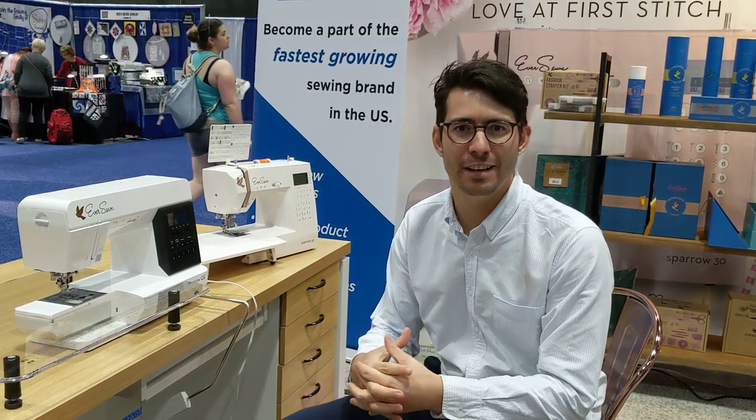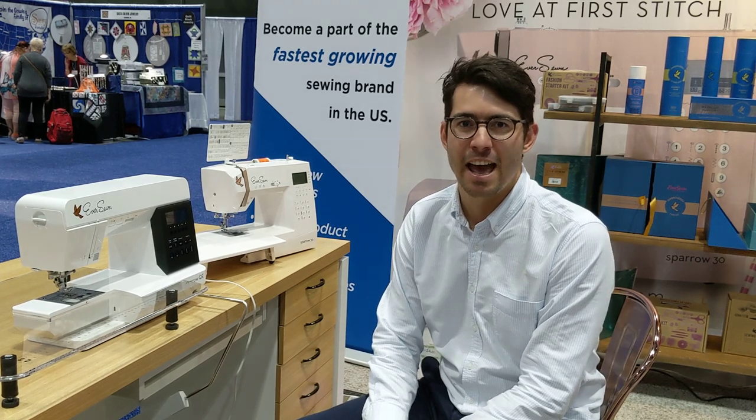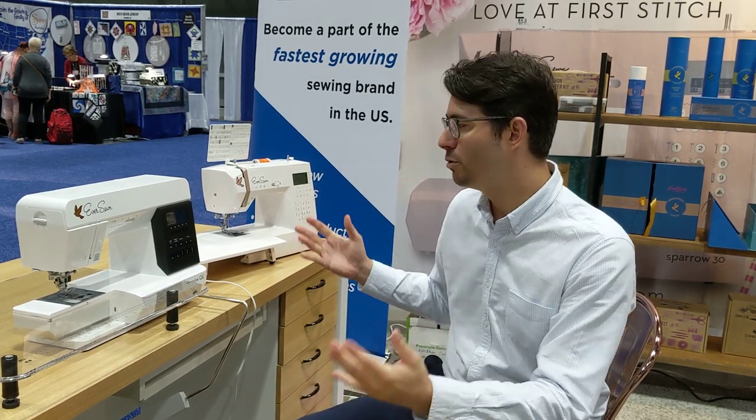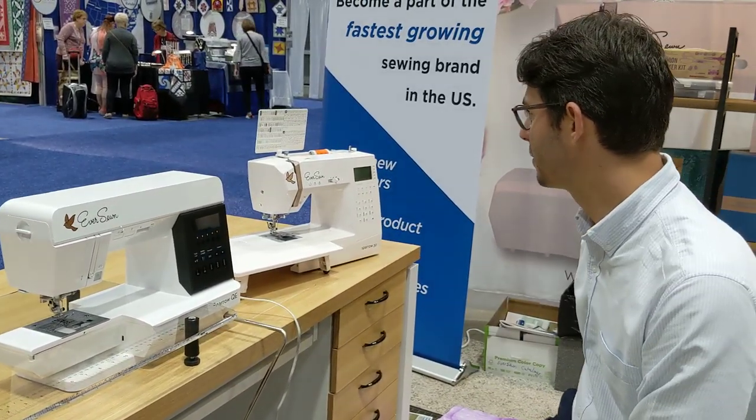Hey guys, my name is Philip and I'm with EverSewn and we're here today in Kansas City at Spring Quilt Market. I want to show you quickly our two top selling sewing machines, the EverSewn Sparrow QEE and the EverSewn Sparrow 30.